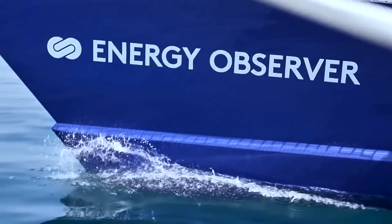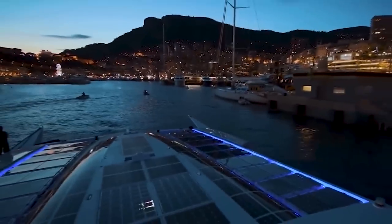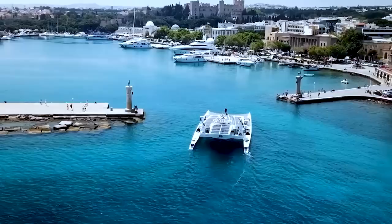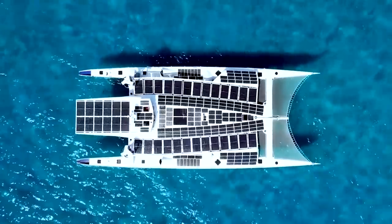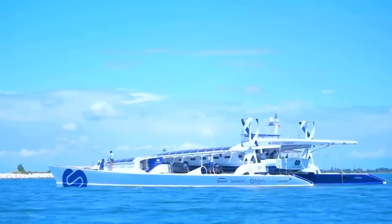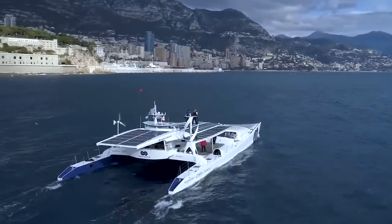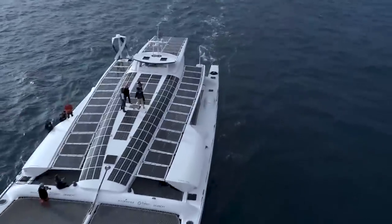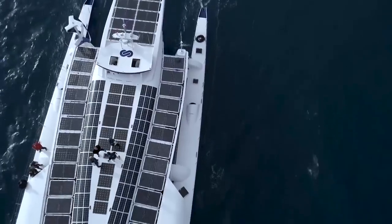Number 1: Energy Observer. The Energy Observer is a groundbreaking vessel that pioneers autonomous operation powered by renewable energy sources. Launched in April 2017, it marks a significant milestone in sustainable transportation. This floating lab utilizes a combination of wind turbines and solar panels to generate energy, along with a renewable hydrogen production system using seawater. Its mission is to optimize technologies and explore long-term solutions for a transition into new energy sources. The Energy Observer embarked on a six-year global journey to gather valuable insights and promote clean energy solutions. Its expansive solar panels, covering an area of 2,170 square feet, generate enough power to sustainably operate various onboard systems.